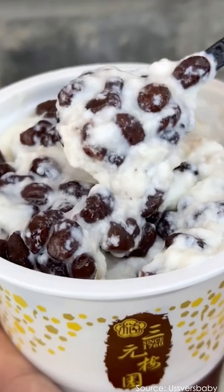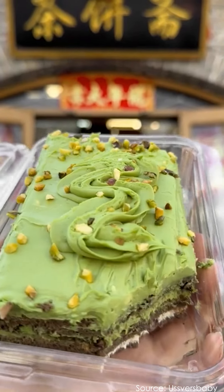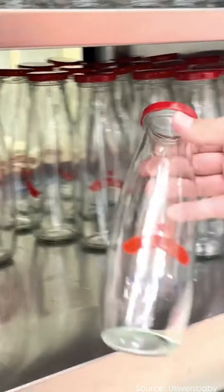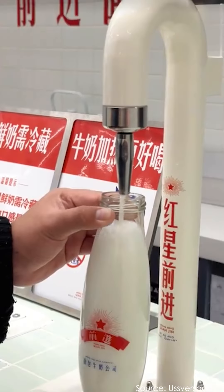If you're a foodie interested in sampling local specialties, you don't want to miss this attractive city walk route in Beijing. It's a paradise for traditional Beijing snacks that have been loved for generations.